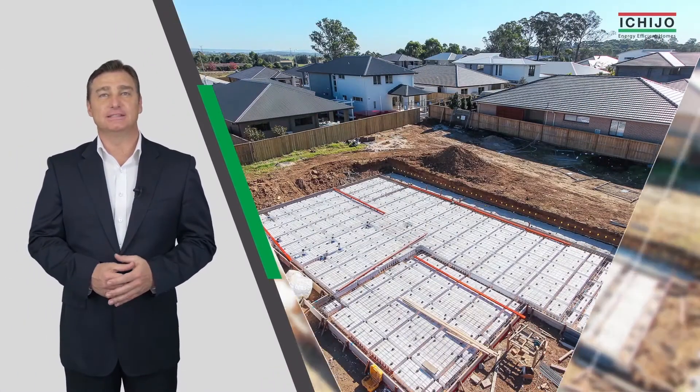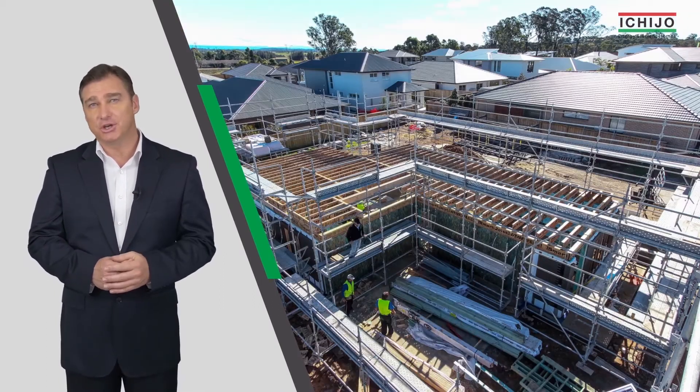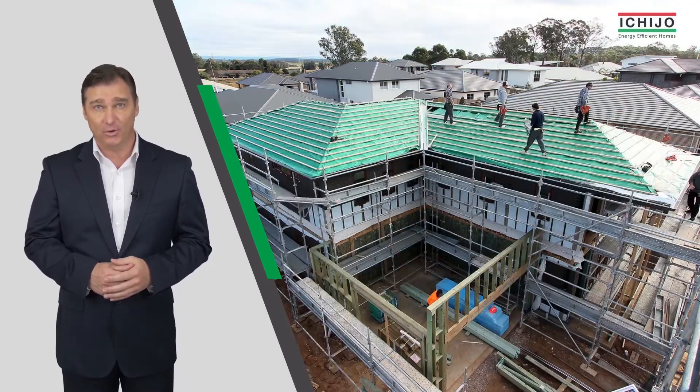Ichijo homes specialize in the design, manufacture and construction of energy efficient homes. When you build with Ichijo, you're building with 40 years of Japanese artisan quality and industry-leading energy and thermal performance.